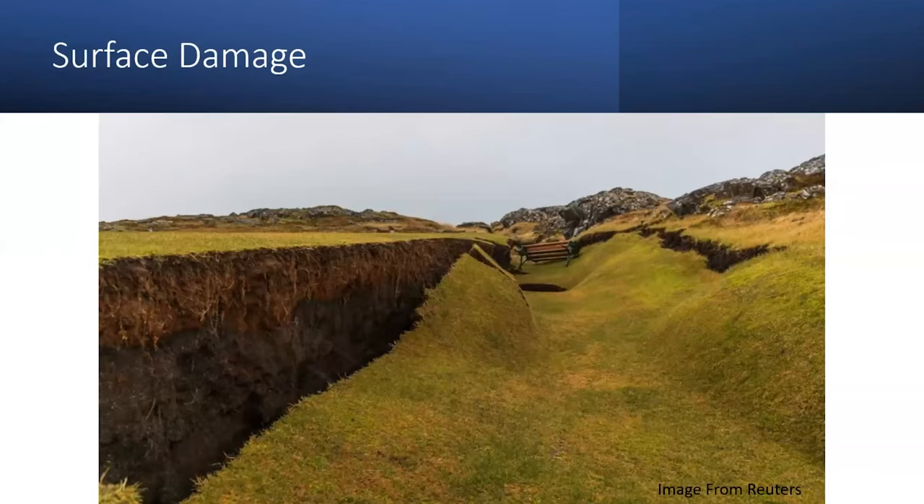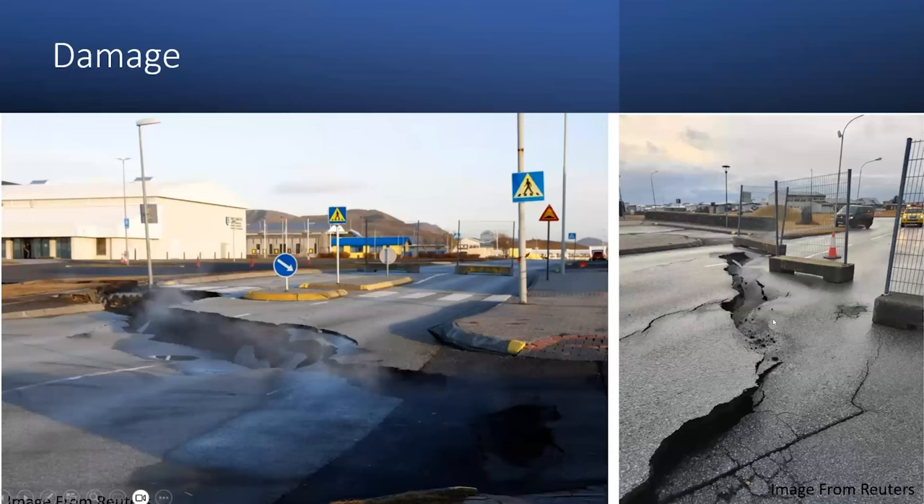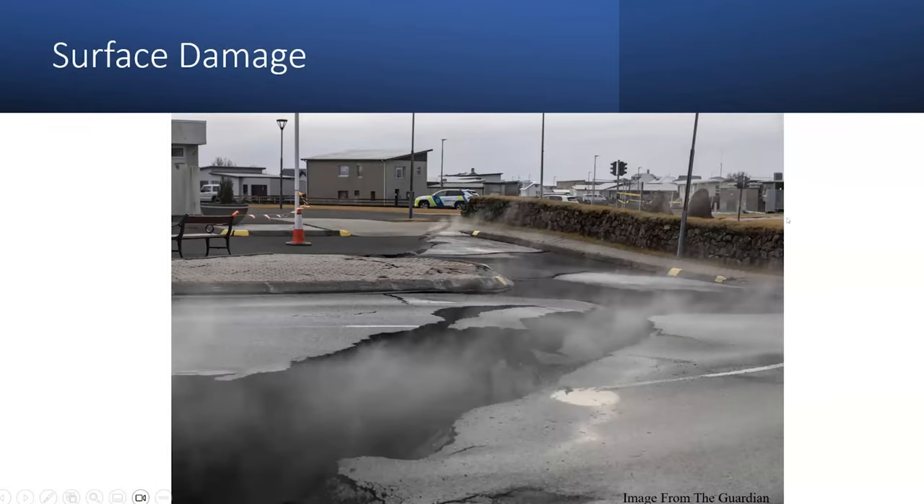Here are some examples of surface damage in the region — movement on the fault, damage in town, and gas coming up due to the rift. When everybody was told to evacuate, they didn't have time to gather their animals. After this rift was occurring, all the animals went and hid down in the cracks because it was warmer there than it was outside.